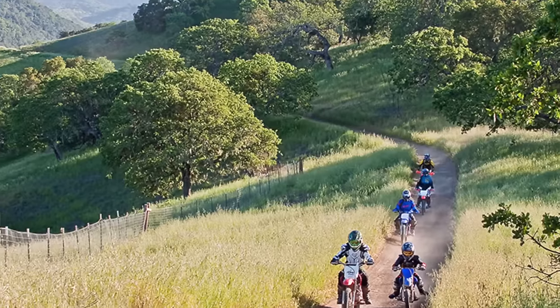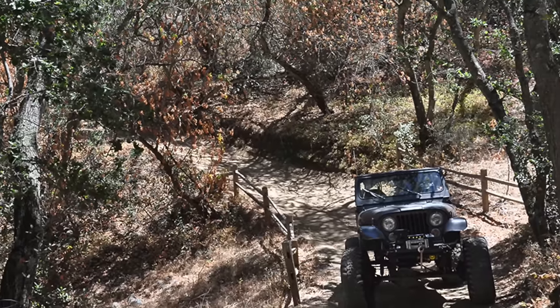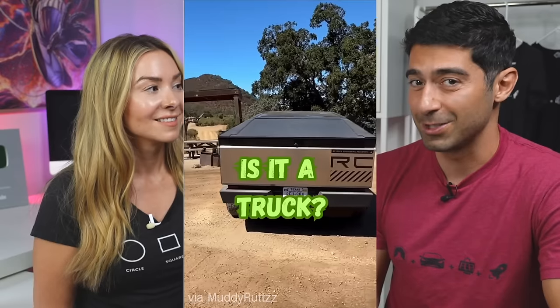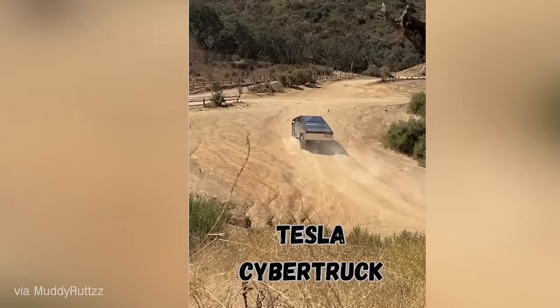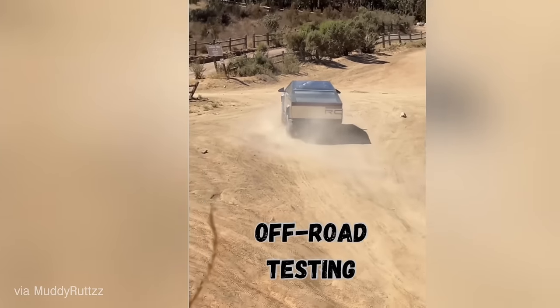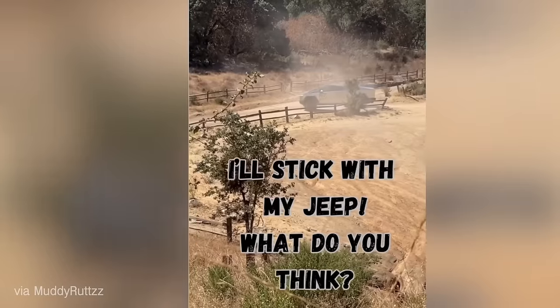There was also a brand new video of the Cybertruck off-roading at Hollister Hills Recreation Area in California — a popular trail for Rivian owners. A Jeep owner caught footage of it with the air suspension all the way up being pushed pretty hard. In the video, the suspension is high for the off-road terrain. With the suspension at max height, it does look a little funny — kind of like an armadillo walking down the road with skinny legs — but it's a polarizing truck to begin with.